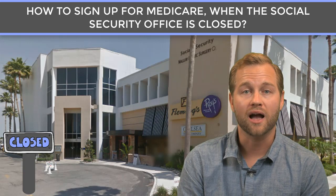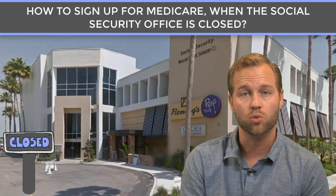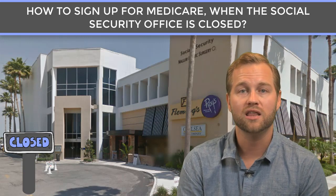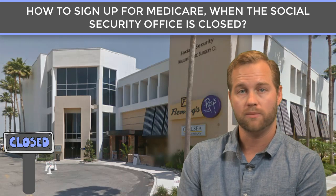Right now, we're getting a high volume of people that are over the age of 65 who deferred their Medicare because they wanted to continue working. But unfortunately, due to the COVID-19 situation, a lot of them have decided to stop working or have lost their job, and now they're looking to start their Medicare Part B and learn about their Medicare options.